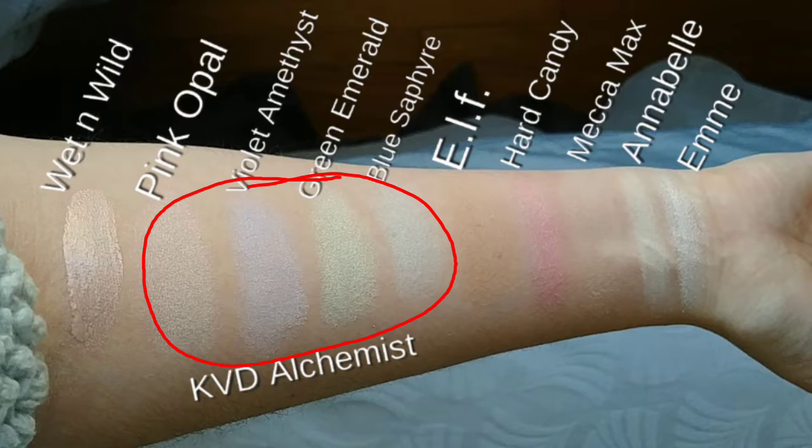For highlighters, the Wet n Wild Mega Glow Liquid Highlighter in Halo Goodbye is the only liquid highlighter I've had. It's a little bit greasy in texture, but it looks really pretty — it has a slight neutral pink tone. You can dot it on or tap it on with your fingers; I think fingers work best. It gives a really nice glossy look — it's just the texture that's a bit questionable.